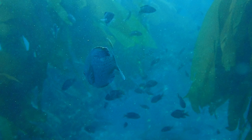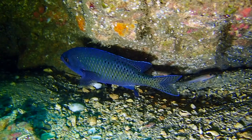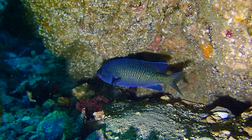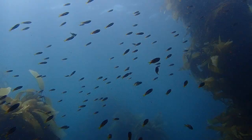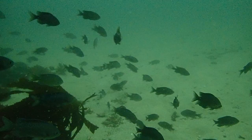As we swim along, the kelp forest explodes with schools of small, bluish-gray blacksmiths. The posterior scales and tail are lined with small black spots, and we can also make out a bright blue margin on the fins. Juveniles appear bluish-purple with a yellow tail.